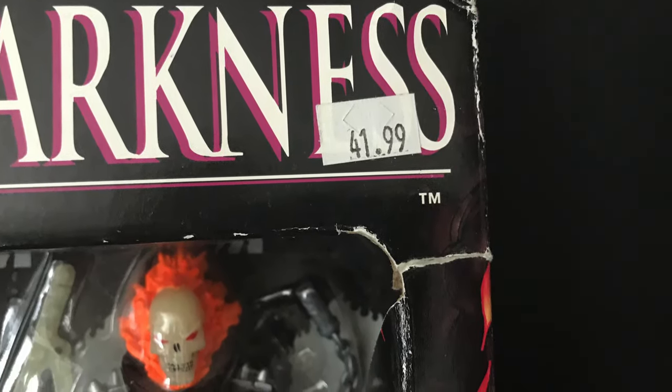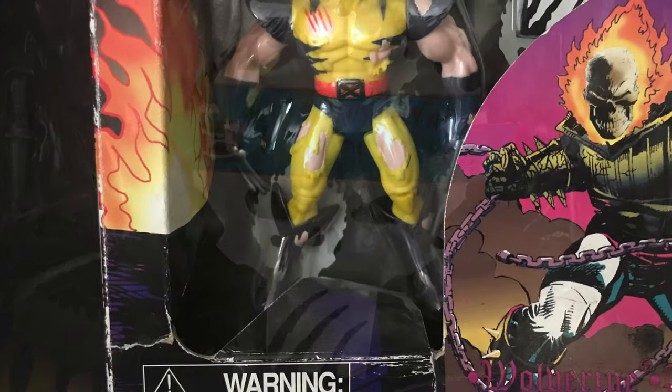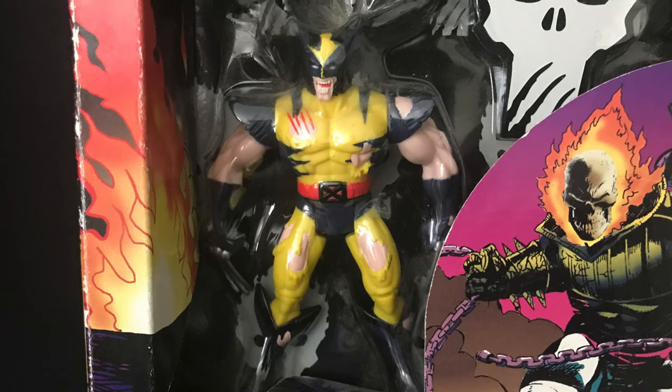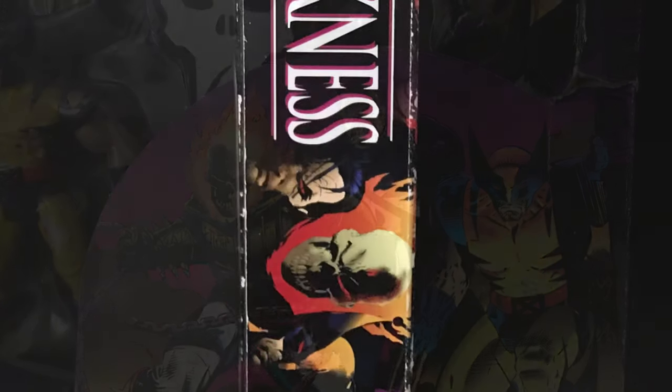Back in 1996, this was $42 — what a steal for four figures you basically already had. Sold exclusively at FAO Schwarz New York, though I think it was at multiple FAO Schwarz locations. You got Wolverine, you got Ghost Rider, you got Punisher — and we'll get into Wolverine in just a second because he's all kinds of wrong.